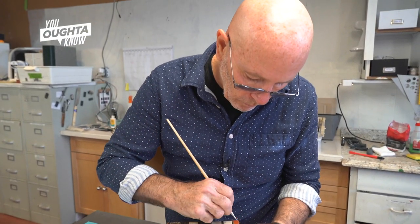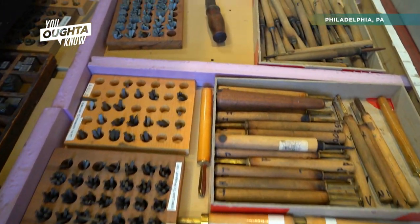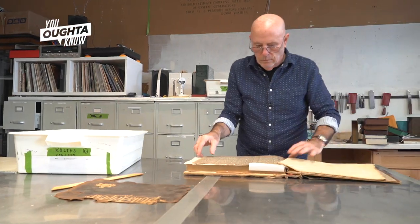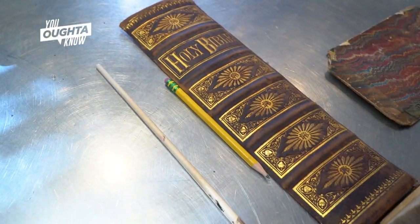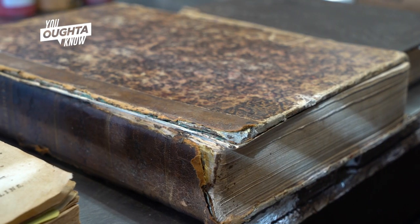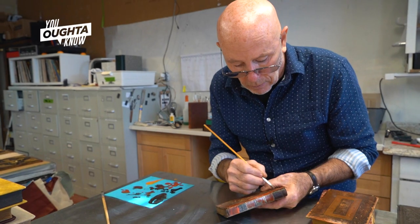My name is Dave Donahue. This is my book restoration business. I've been here now close to 18 years doing book restorations. We do a wide variety of books — we do a lot of family bibles, and sometimes simple books that can be replaced fairly easily. But people want that connection. They want that treasure.